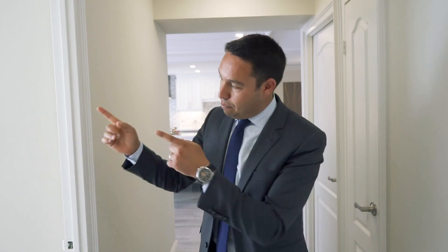Before I show you the second bathroom, let me show you the bedroom that can easily be used as a guest bedroom or whatever you need. If you need a home office, this is the perfect space.